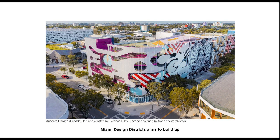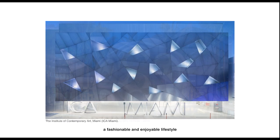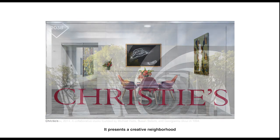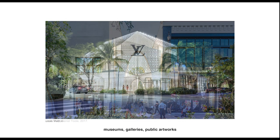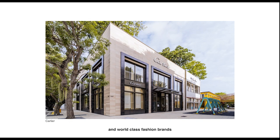Miami Design District aims to build up a fashionable and enjoyable lifestyle. It presents a creative neighborhood with architectural landmarks, museums, galleries, public artworks, and world-class fashion brands.